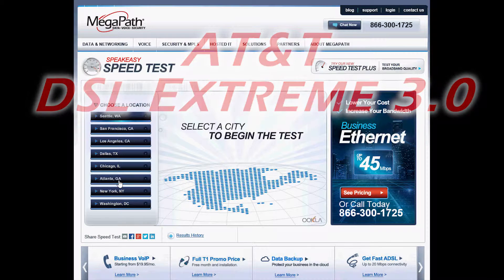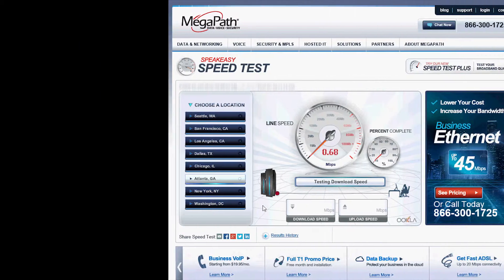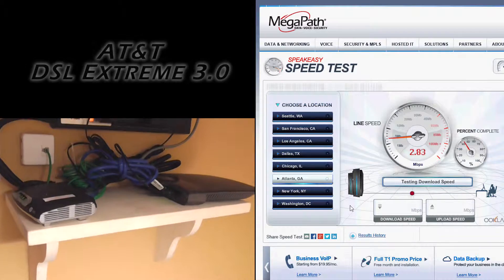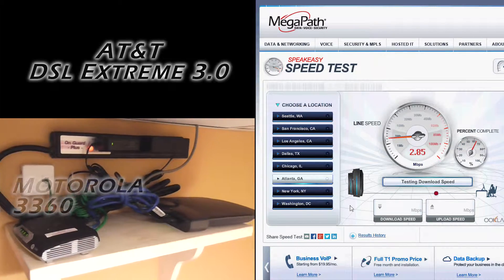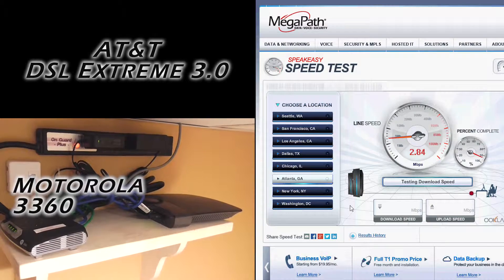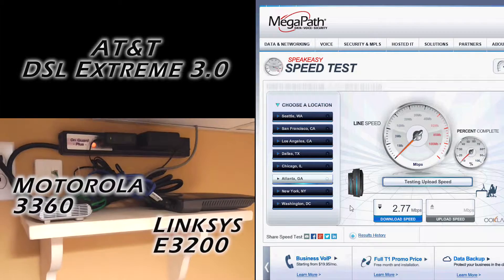I select a city to test from and I will choose Atlanta. While this test is running, I will show you how I'm connected to AT&T Extreme 3.0 internet using a Motorola 3360 DSL modem and a LinkSys E3200 wireless router.